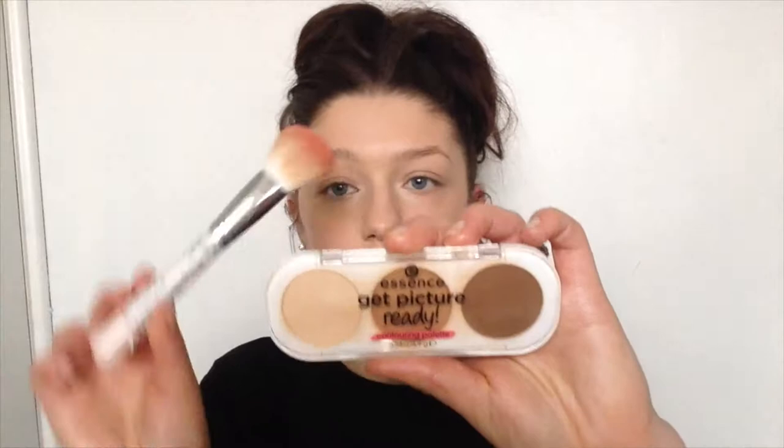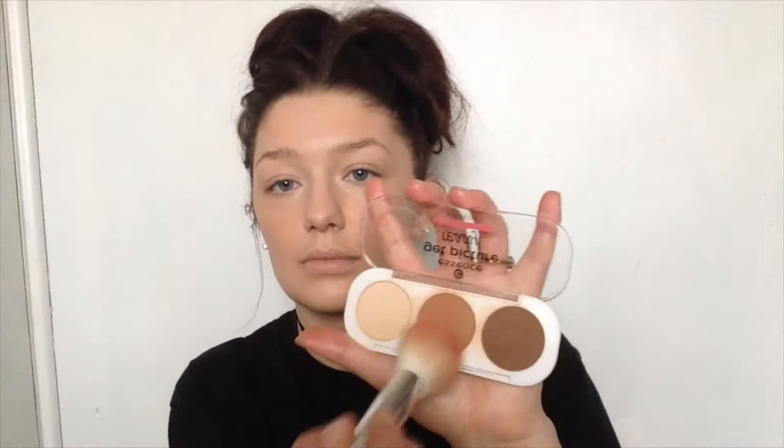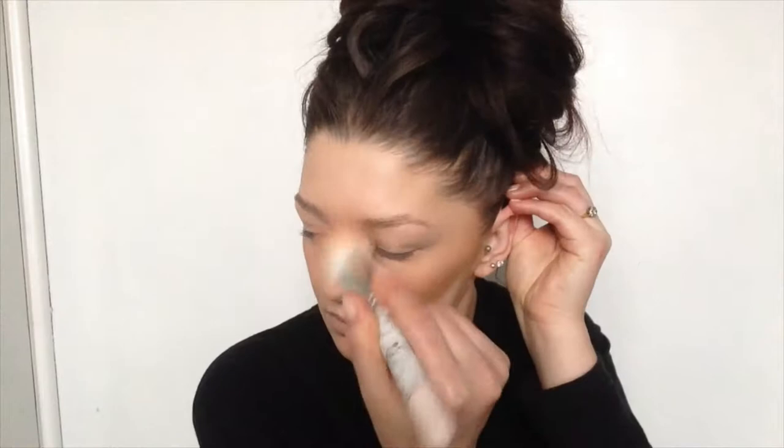Next I'm going to take a lipstick by W7 — this is in the colour Suede — and it's the perfect sort of natural dusky pink. I'm just applying it on my cheeks and buffing it in with the beauty blender; this is going to give a nice natural look for the blush, nothing too bright. Next I'm going to get the Picture Ready Contouring Palette by Essence, take the medium-coloured shade with a blending brush, and go over the contouring I did with the darker foundation just to set it all.